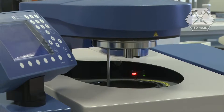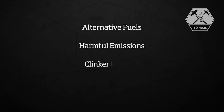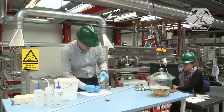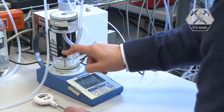The platform focuses on four major areas of research and development: alternative fuels, harmful emissions, clinker burning, and energy efficiency. Nine PhD students, 14 master's degree students, and 28 bachelor's degree students have conducted research projects under the platform.